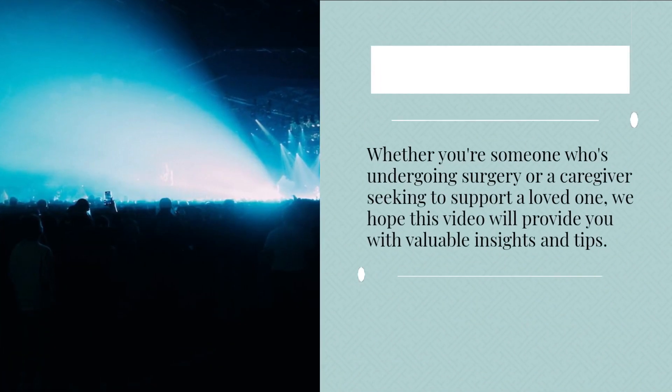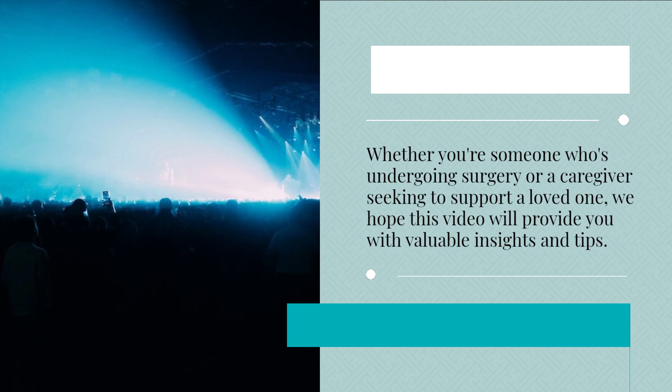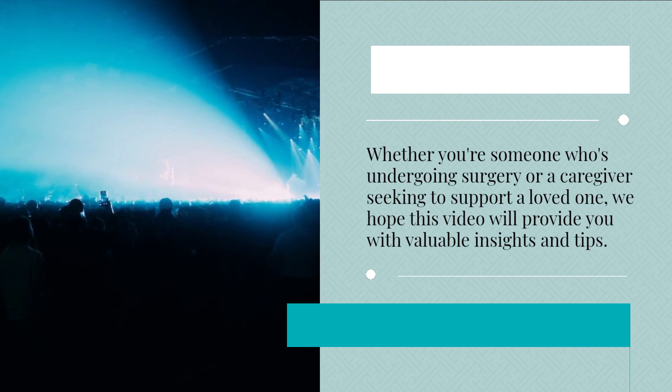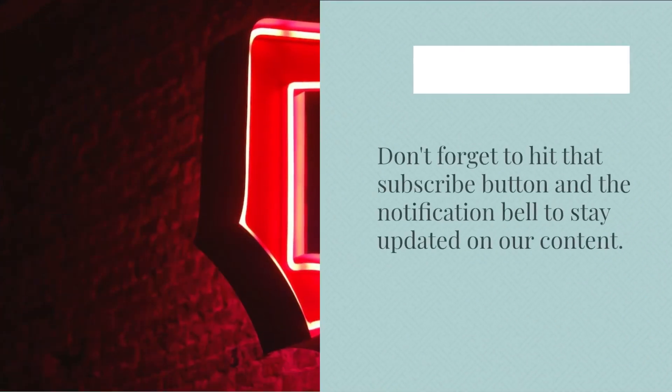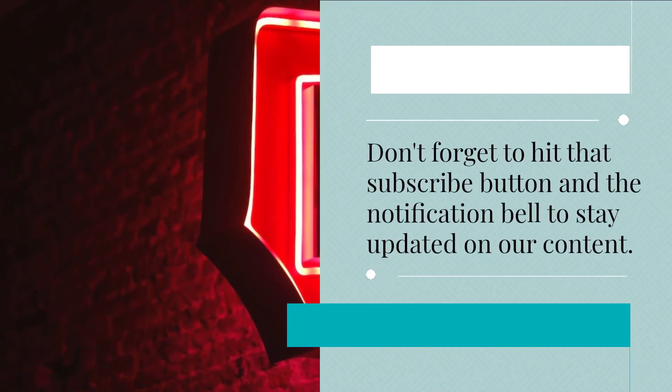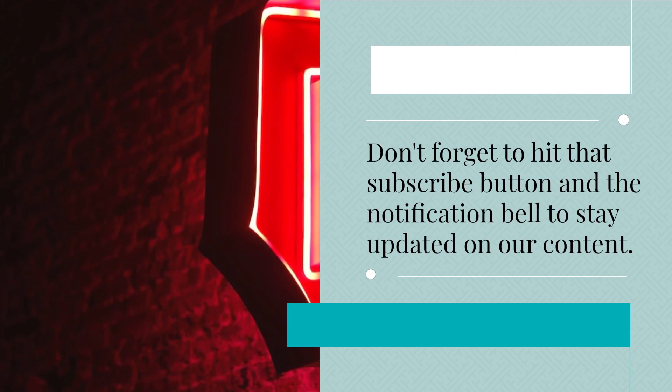Whether you're someone who's undergoing surgery or a caregiver seeking to support a loved one, we hope this video will provide you with valuable insights and tips. Don't forget to hit that subscribe button and the notification bell to stay updated on our content.